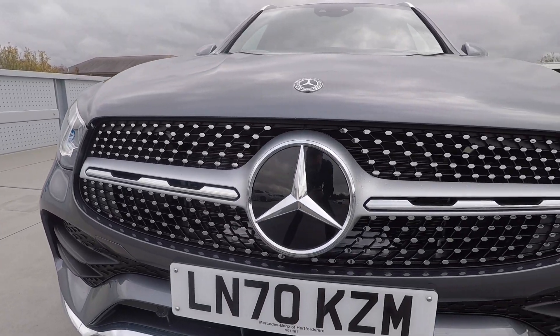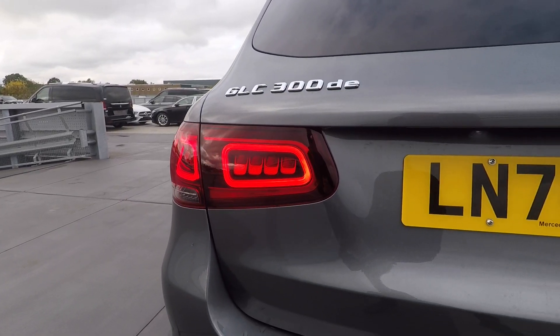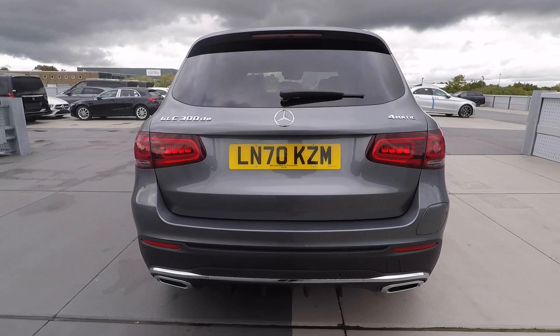And the socket flap at the rear — this is where you charge the car. Highlights for me have to be the new split two-piece LED lights on the front and the four-piece LED lights on the rear, now an SUV design staple in the Mercedes-Benz range.